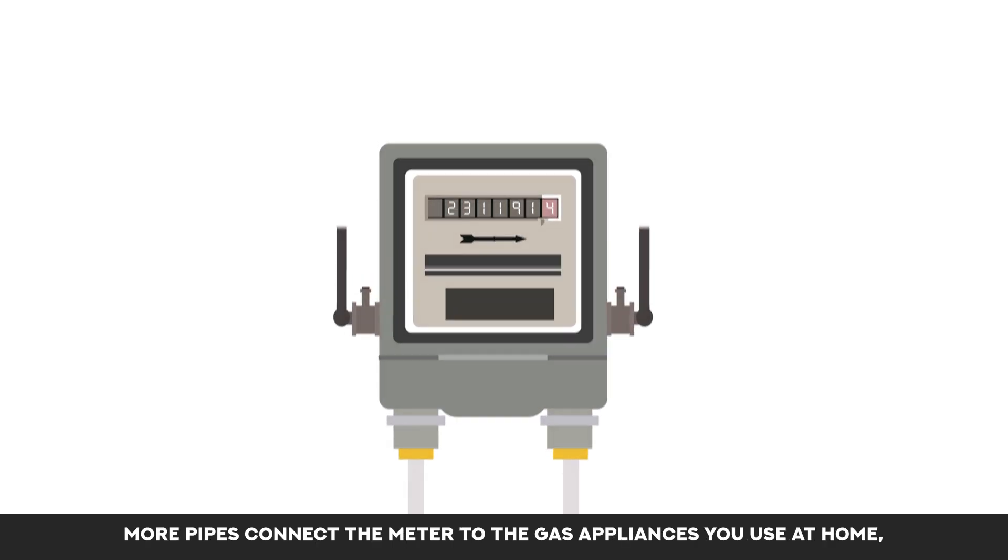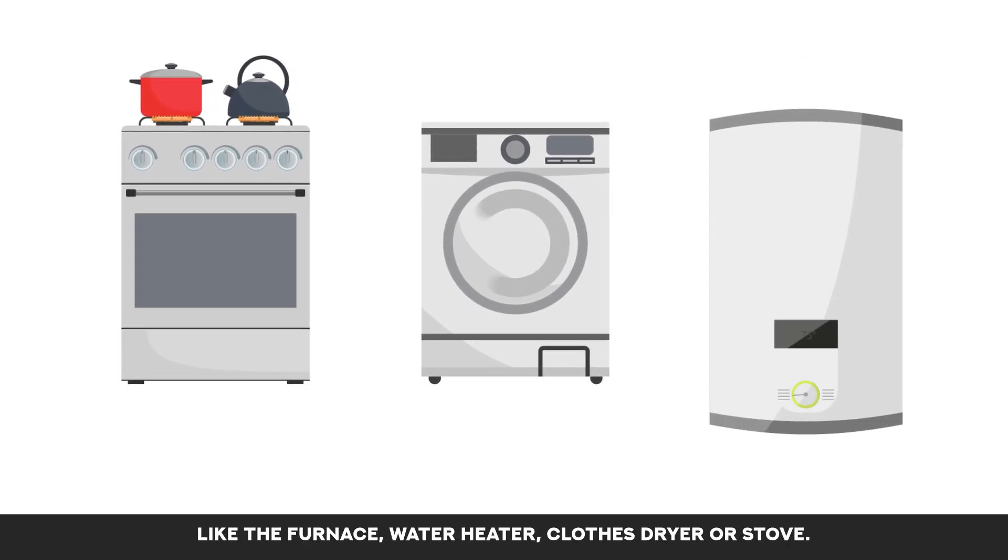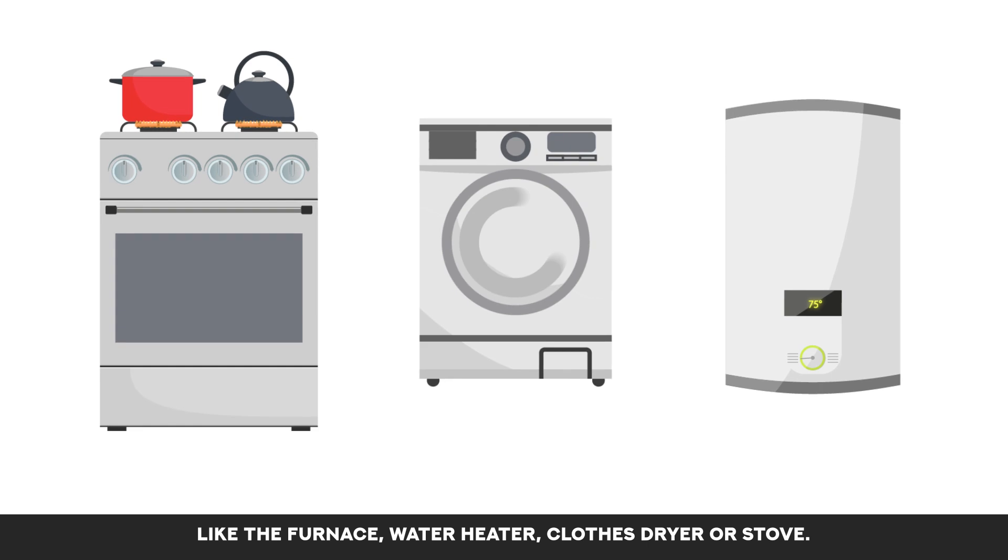More pipes connect the meter to the gas appliances you use at home, like the furnace, water heater, clothes dryer or stove.